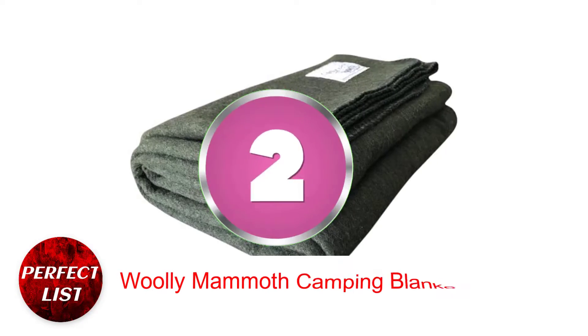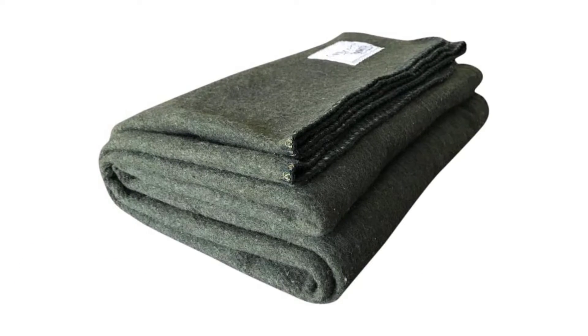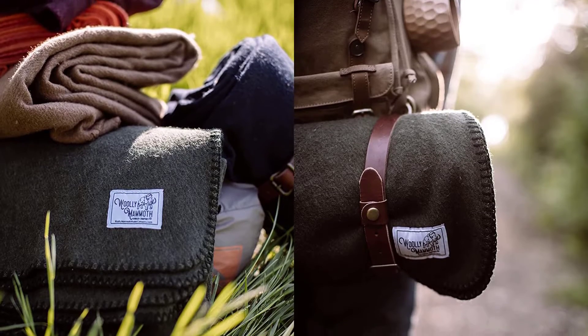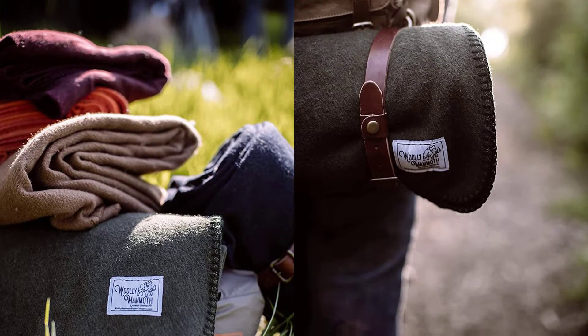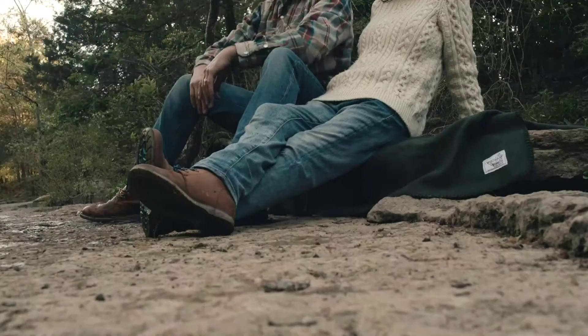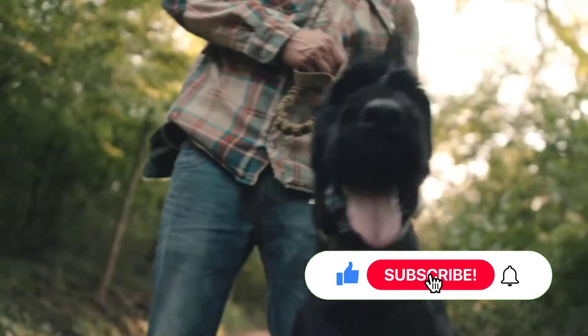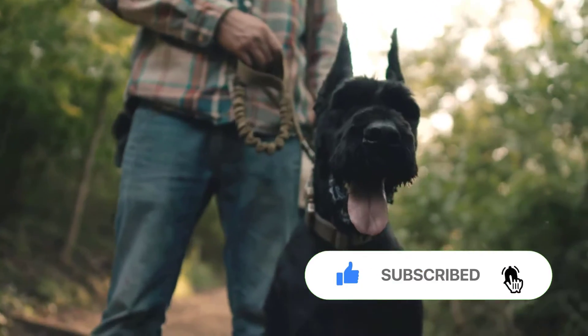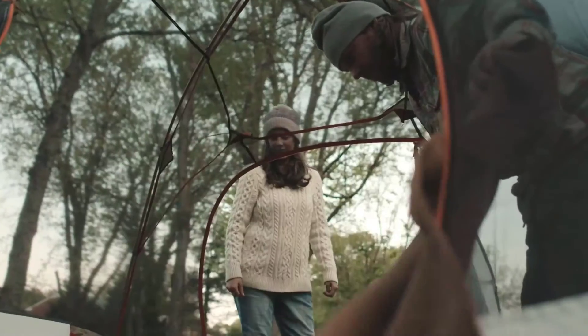Woolly Mammoth Camping Blanket. The Woolly Mammoth camping blanket uses 100% merino wool, which is healthy and comfortable. Merino wool is smooth and an excellent insulator, making the camp blanket warm and cozy. They mixed acrylic with the wool to add insulation — the camping blanket is soft and warms you well. Merino wool makes it bulky and hefty. It's not meant for backpacking, but it's great for car camping or as a backup for cold days.